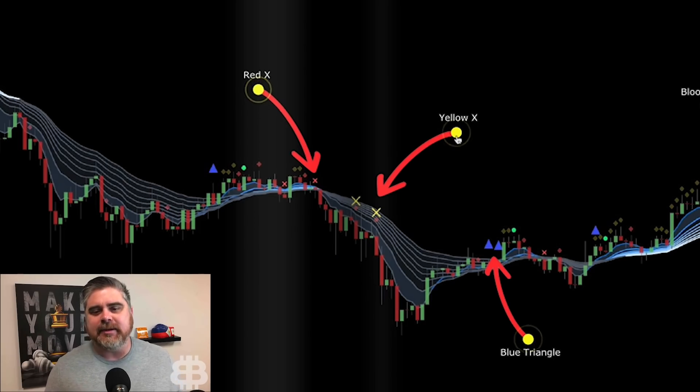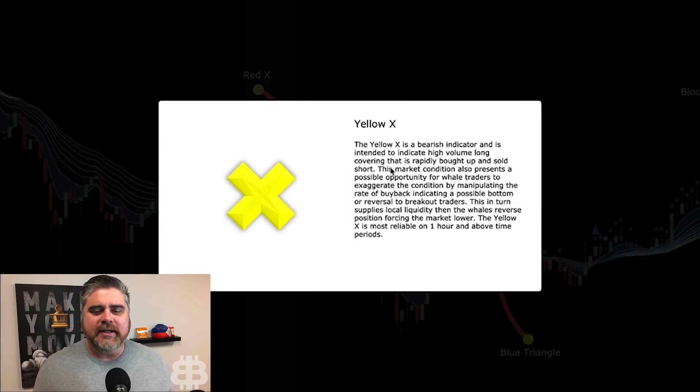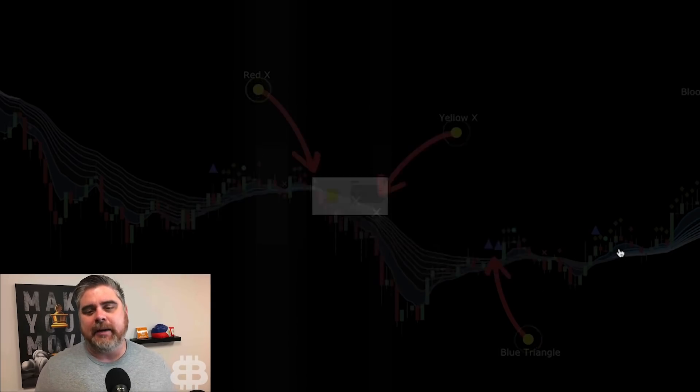The yellow X is a bearish indicator intended to indicate high-volume long covering that is rapidly bought up and sold short. This market condition also presents a possible opportunity for whale traders to exaggerate the condition by manipulating the rate of buyback, indicating a possible bottom or reversal to breakout traders. This in turn supplies local liquidity, then the whale reverses position, forcing the market lower. The yellow X is most reliable on the 1-hour and above. This is the indicator they say doesn't exist — a whale manipulation indicator. Almost every time you see it, a big dump is coming.